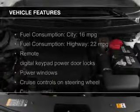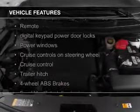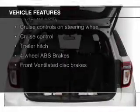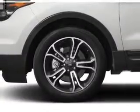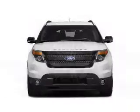The features include a turbocharger, heated steering wheel, push-button start, leather seats, heated seats, blind spot sensors, Bluetooth connectivity, board sync, voice activation, and Sirius XM satellite radio.